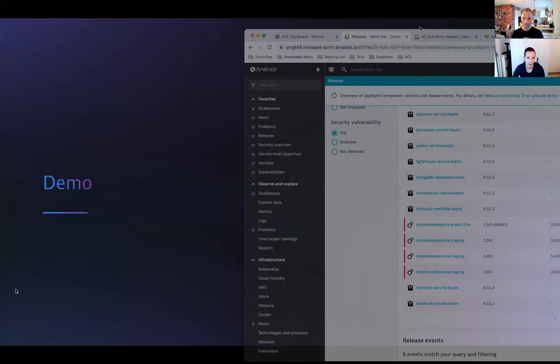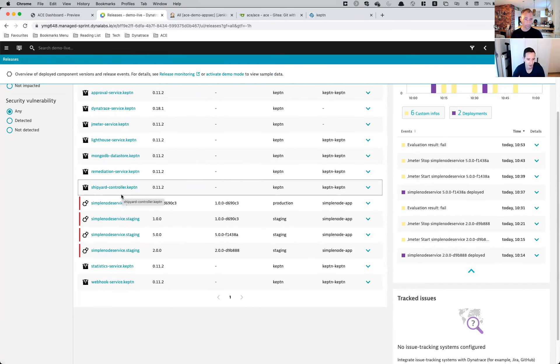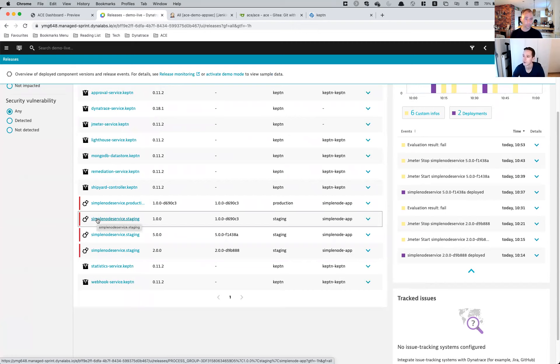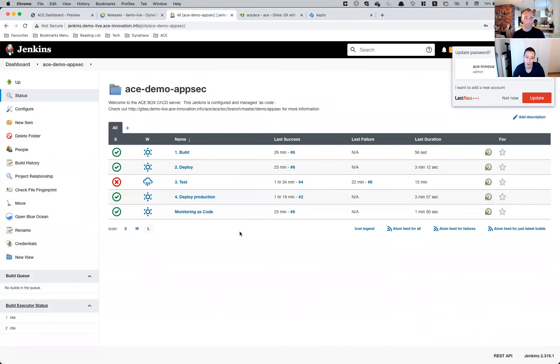Let me drag in my browser window here. You can see the releases screen. In this releases screen, I have this app — the Simple Node Service — and over the last hour I deployed three different versions. You can see I started with version one, then version two, and also deployed a version five into my environment. This app gets deployed using a set of pipelines — nothing crazy, just a daisy chain of steps: building a new artifact, deploying it in a staging environment, running some tests against it.